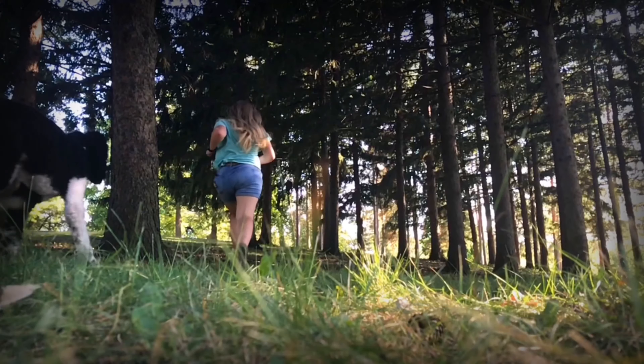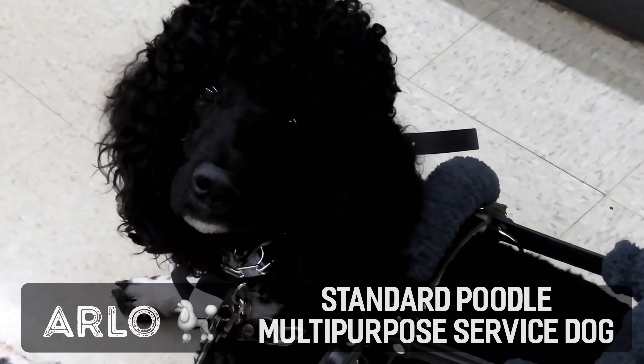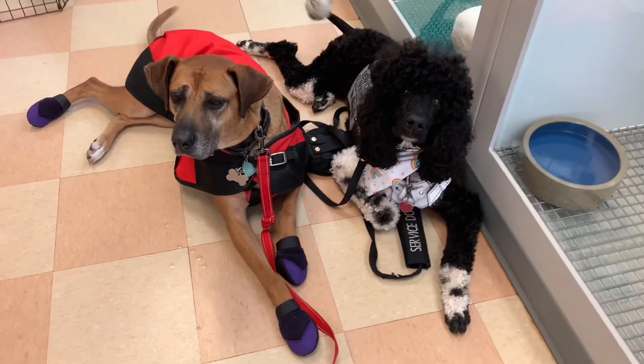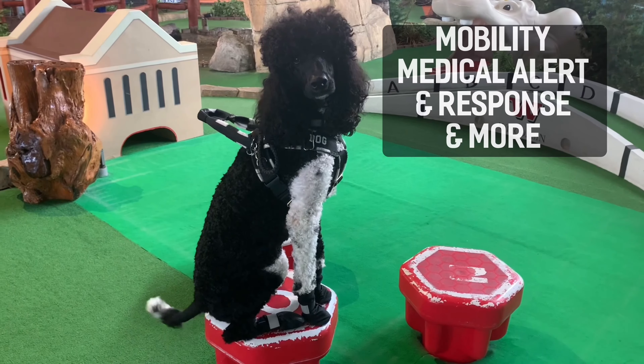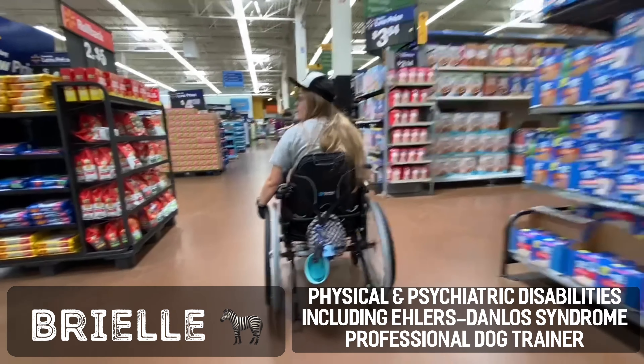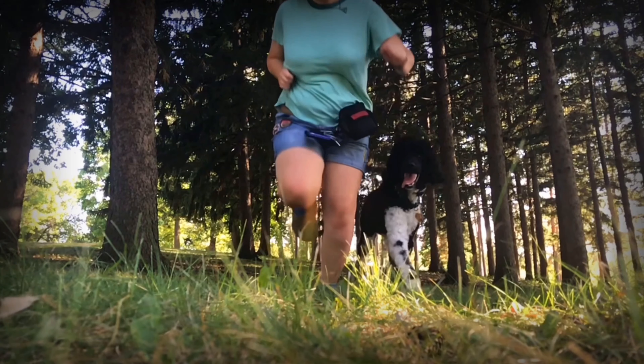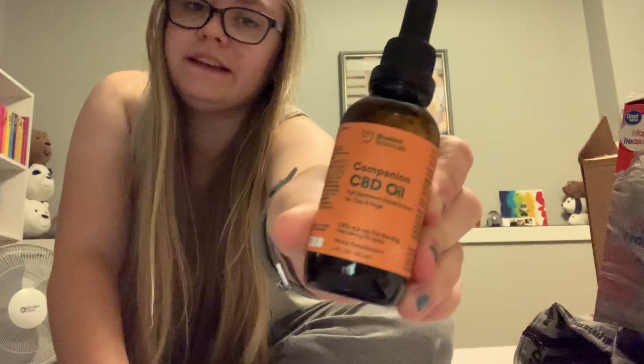Hey guys, my name is Brielle and I have a service dog named Arlo. Today I want to talk to you guys about hemp. Even though Arlo is my service dog, I do have him on CBD oil.